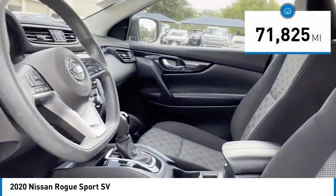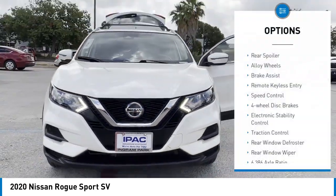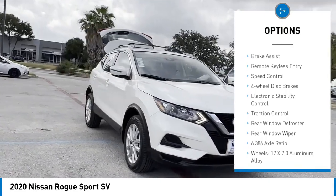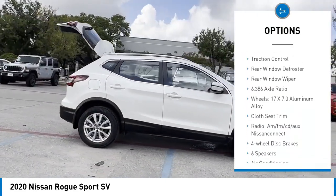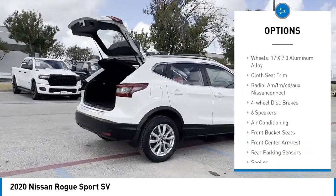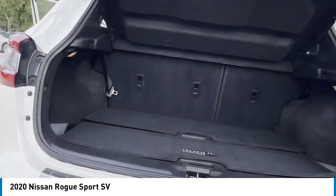This vehicle has less than 75,000 miles. Here are some of this vehicle's great options: rear spoiler, alloy wheels, brake assist, remote keyless entry, speed control, four-wheel disc brakes, electronic stability control, traction control, rear window defroster, rear window wiper.